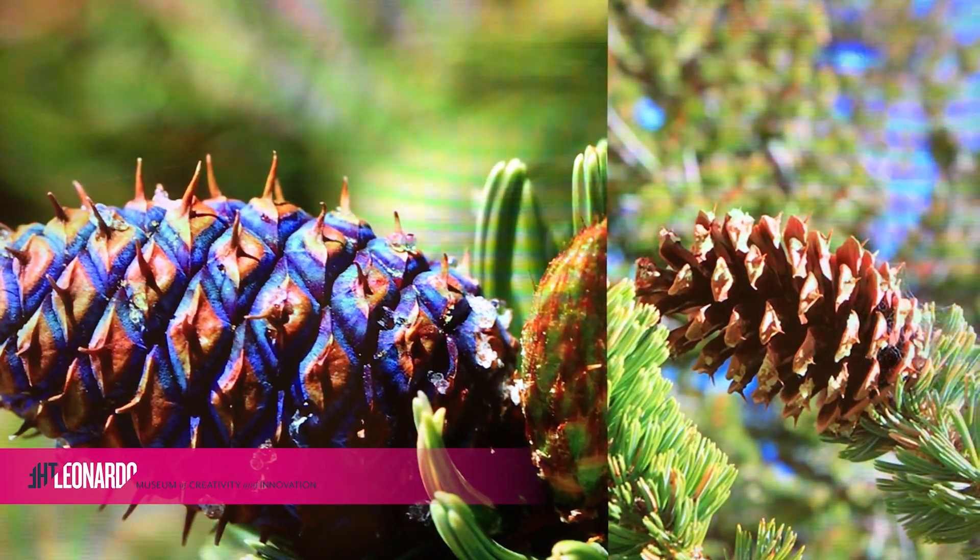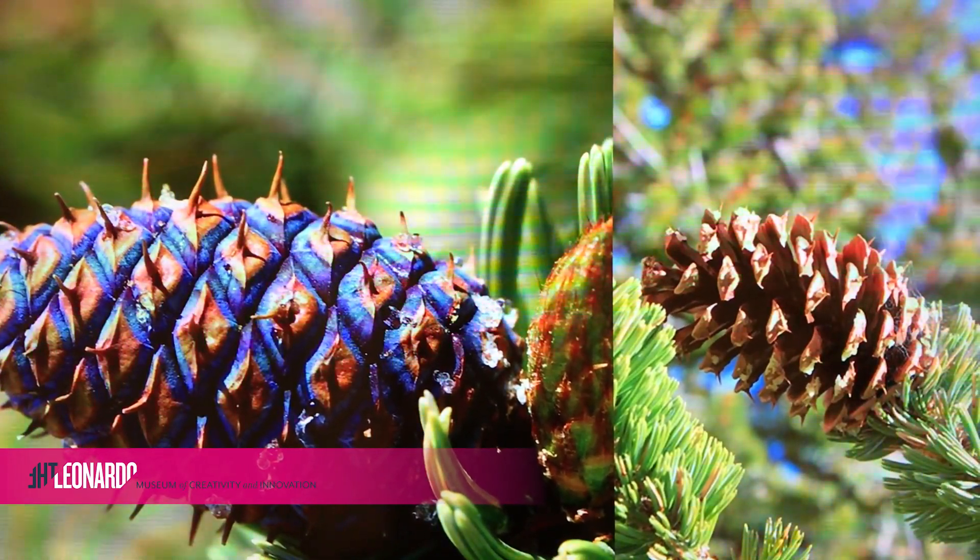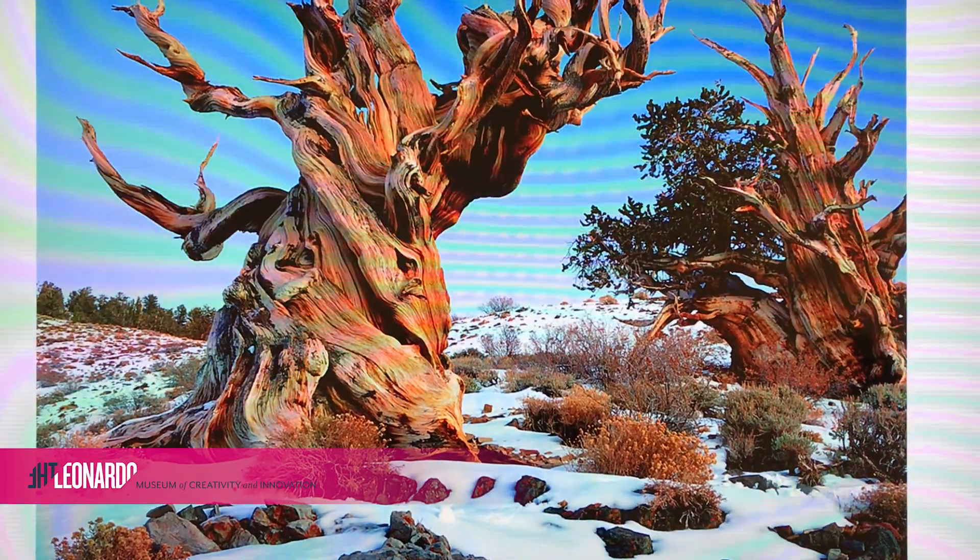Did you know that the bristlecone name comes from the prickles on the female cones? And that all cone-bearing seed plants are referred to as conifers. Bristlecones have shallow root systems, but they are drought tolerant and thrive in extreme conditions.